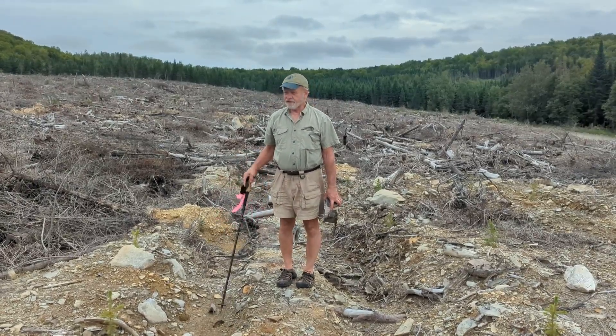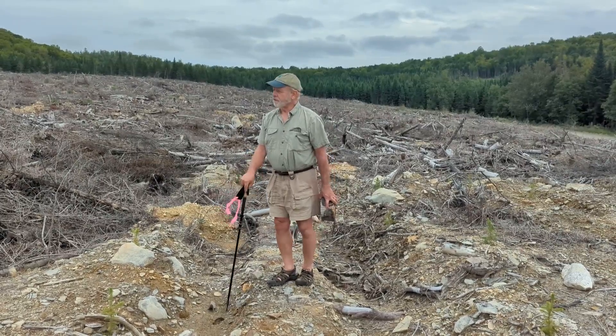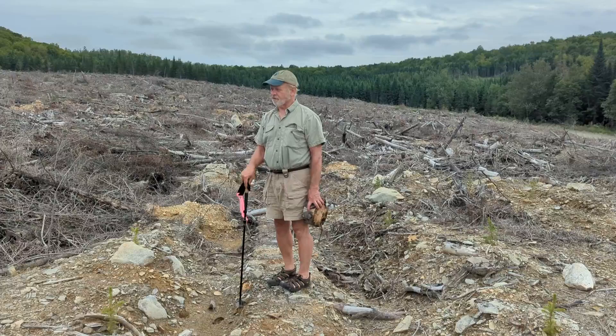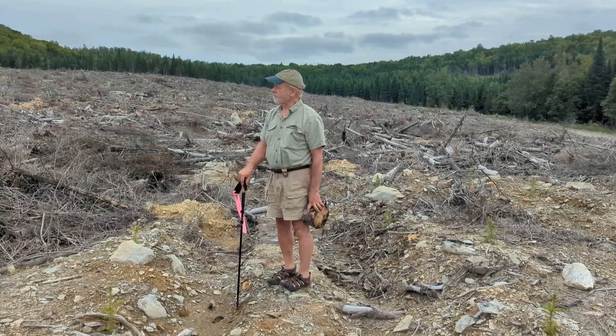So this is production forestry — it's one leg of the triad. If done well, the yields of these stands would be very high, higher than you're going to produce under any ecological regime. Some strategic acreage of this makes possible allocating land to reserves and to ecological forestry.